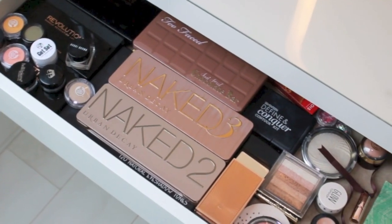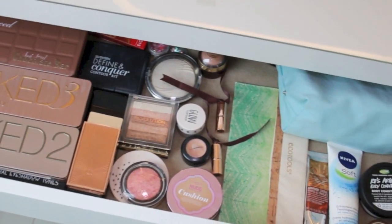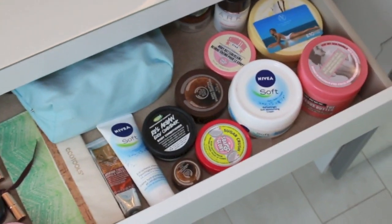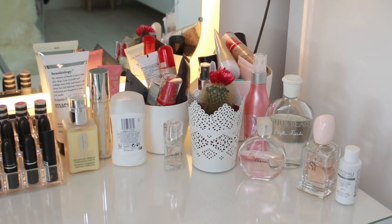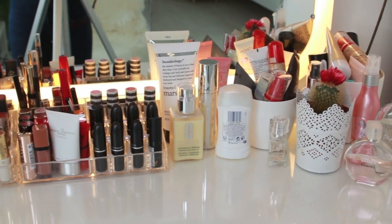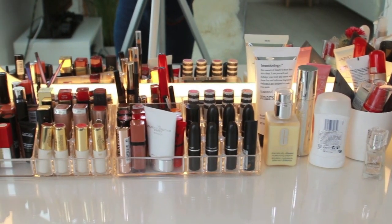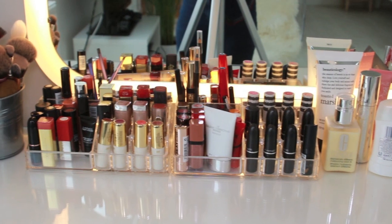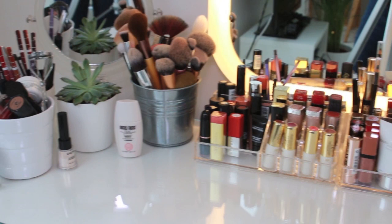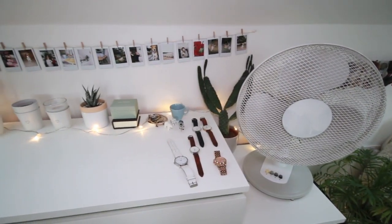On the left-hand side I have all my eyeshadow palettes and contour palettes. In the middle are highlighters and bronzers, and to the right are moisturizers and body scrubs. I've got perfumes on the right, loads of foundations in the pots, a couple more perfumes, deodorant — all the necessities. And about a million lipsticks because lipstick is my fave, plus all my brushes, lip pencils, and eyebrow stuff.